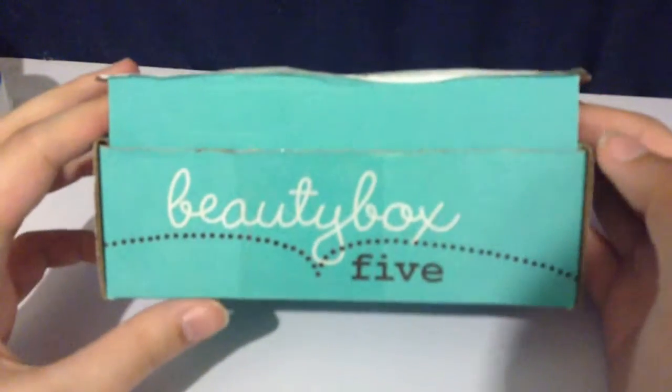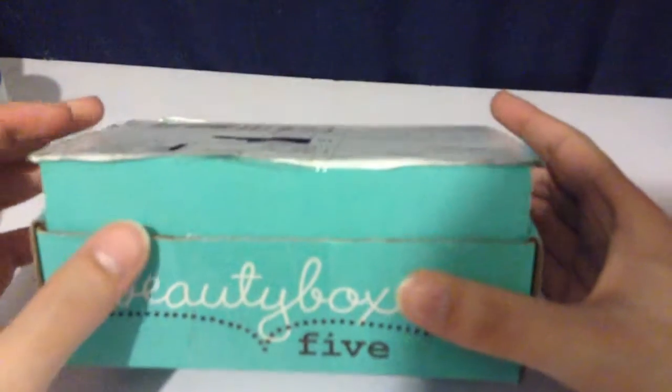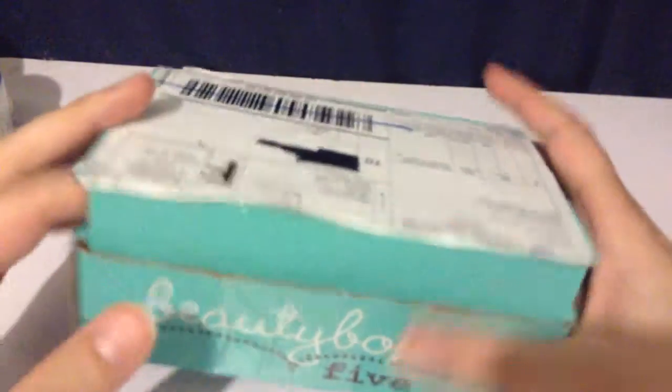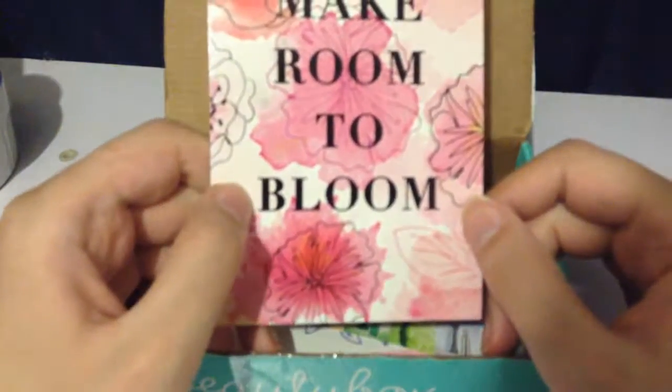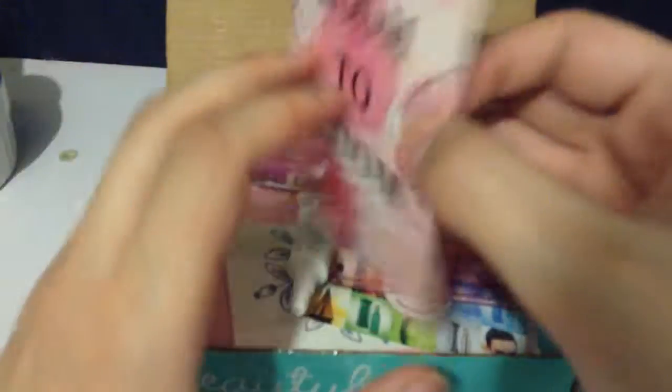Hi everyone, today I have a Beauty Box 5 unboxing — this is the March box, so let's just get into it. First we have the card that says everything in the box. This is the spring one — it says 'make room to bloom,' that's really cute. It has everything listed but I don't want to look at it so we'll still be surprised.